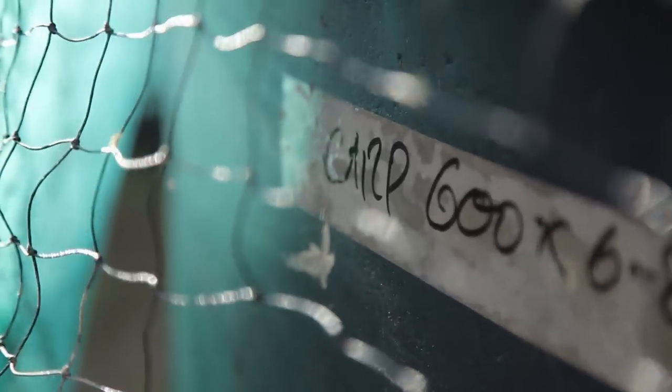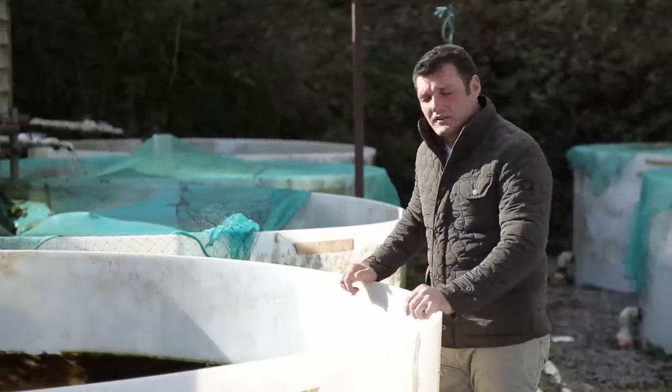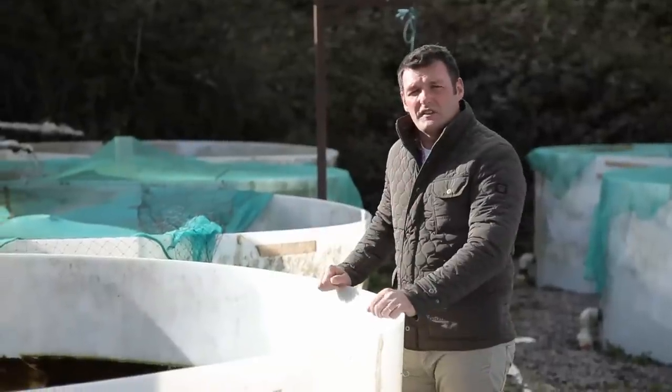If you're a carp fanatic you really want to be stood where I am now, because looking into this tank and indeed the others around me are some of the most stunning carp that you will ever lay your eyes upon. There's some beautiful mirrors, commons, and some heavily scaled beasties that really are just to die for.